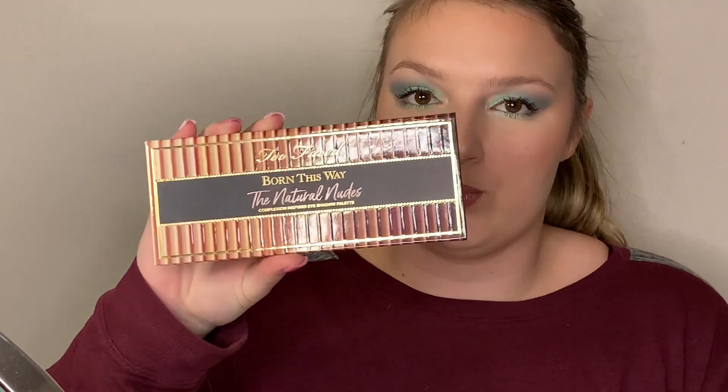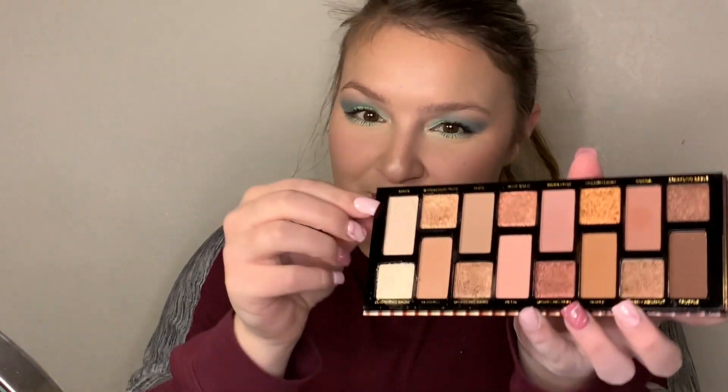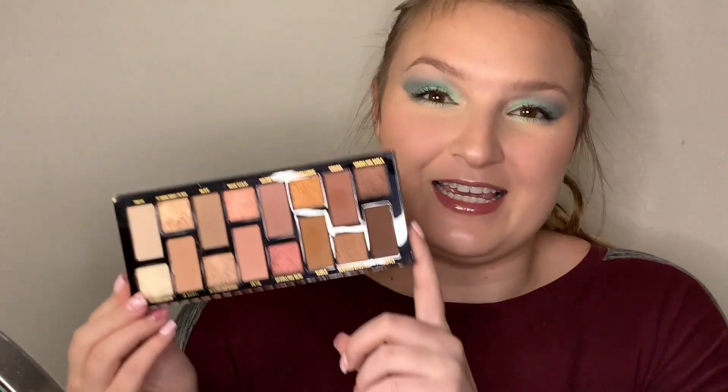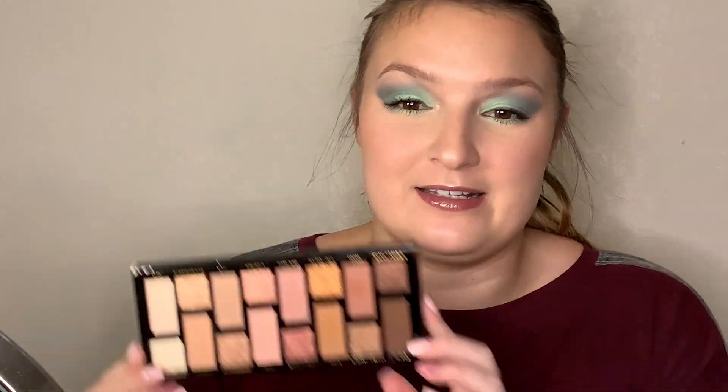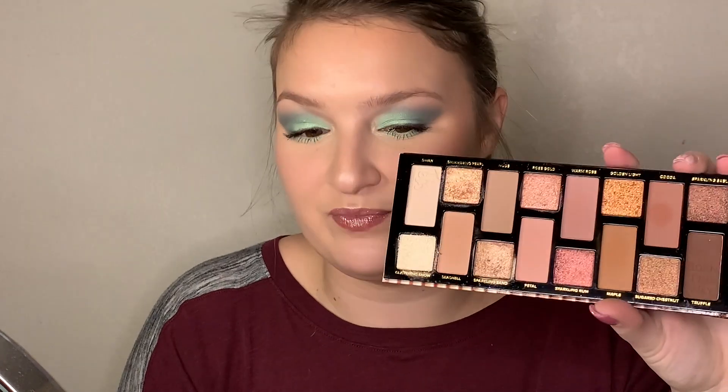Moving on, it's the Too Faced Born This Way Natural Nudes palette. This one's actually newer to my collection. I took it to Omaha and I loved it — it was perfect for work. It's got lots of options, you can keep it pretty light or make it a little smoky. The awesome thing was I dropped it while moving it from my beauty room to my suitcase and all it did was crack a little bit. So this thing is sturdy. If you're not gentle with your eyeshadow palettes, this one's okay for that. I really like the color scheme, how light and how dark they can get, and I've created some looks with this palette that I'm actually proud of.